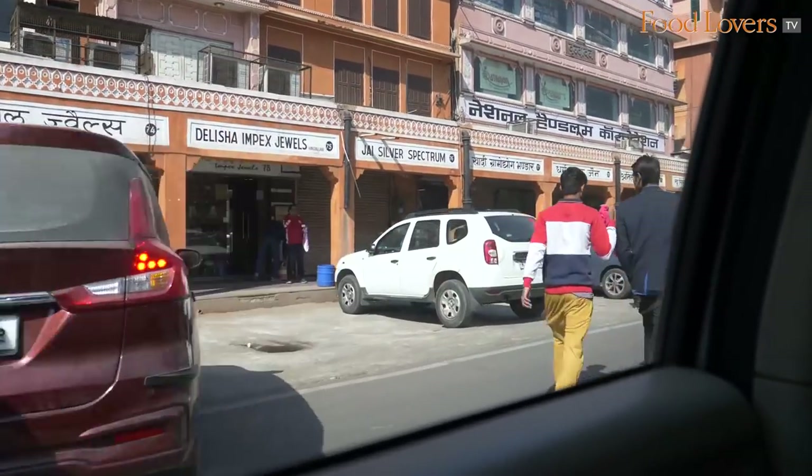Hi folks, we're in Jaipur in Johri Bazaar and we've come here to dine at a very special place. I'm with my friend Jaideep Patil. Somebody I know for many, many years. Jaideep is passionate about his food, a great food lover and an intrepid food explorer. Thank you, Krippal.